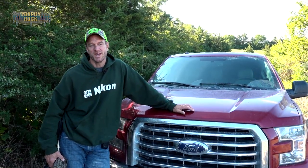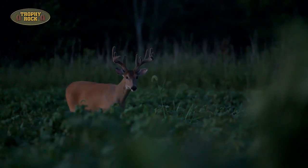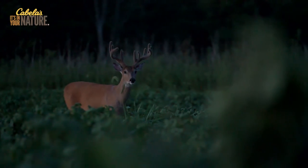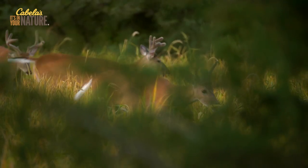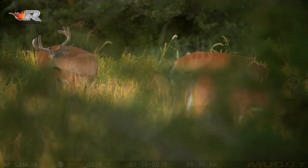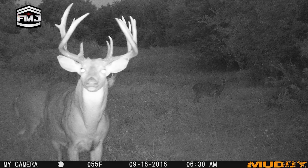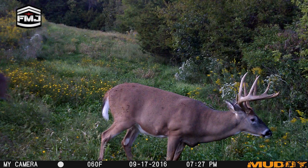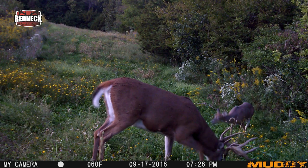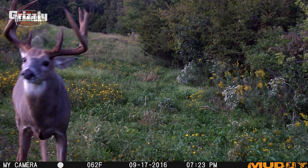For this next segment, I'm going to dig into a topic we cover every year: finding the fall ranges of the bucks we're going to be hunting this fall. The bachelor groups break up, the bucks shed their velvet, their testosterone levels rise, and then they disperse into their fall ranges. That's where we're at right now. It's usually around the end of the first week of September when you start to see that transition really hit full speed.